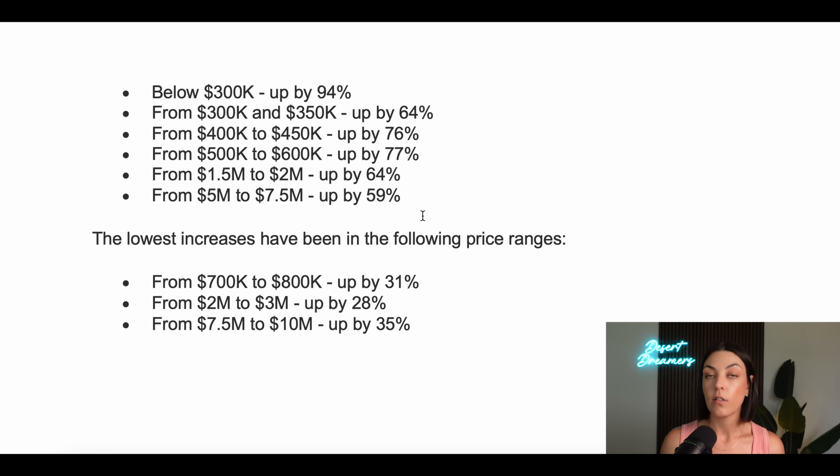There are some price ranges with the lowest increase: $700K to $800K is only up 31%, $2M to $3M is up 28%, and $7.5M to $10M — where we all want to be — is up 35%. So depending on what price range you're looking at as a buyer, your options are significantly higher this year compared to last year, no matter what price range you're in, but some more than others.